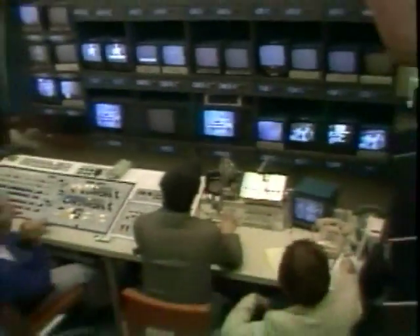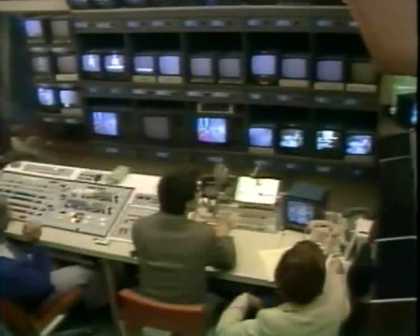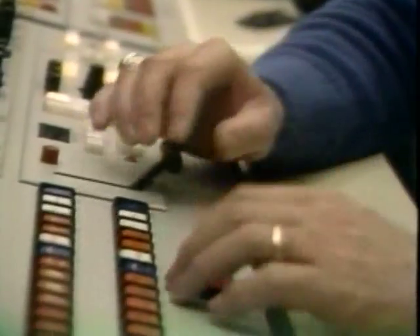This is the master control room of WDVM TV, Channel 9 in Washington. It's a wonderfully complex room of gadgets and gizmos and blinking lights. From here, a piece of TV fare called PM Magazine rolls each weeknight. But what you and your family see at 7:30 p.m. actually started about five weeks earlier.